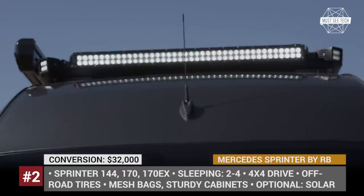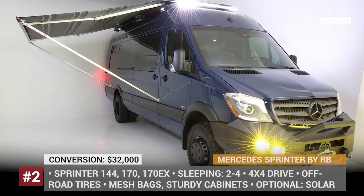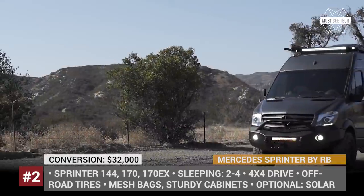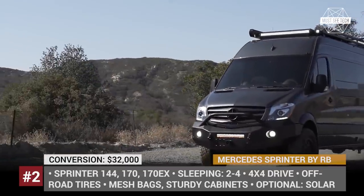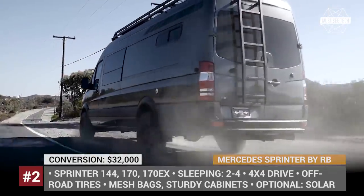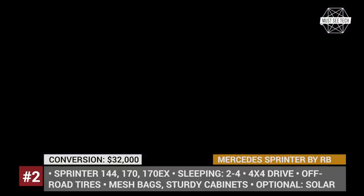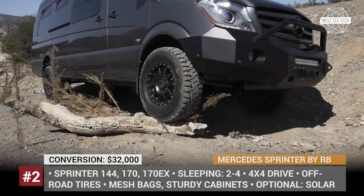Mercedes Sprinter from RB: Raymond Barr established RB Components in Santa Fe, California in 2002 with the mission to provide high-quality trailer, shop, garage and van accessories. Moreover, they offer fully equipped custom builds of Mercedes-Benz Sprinter.